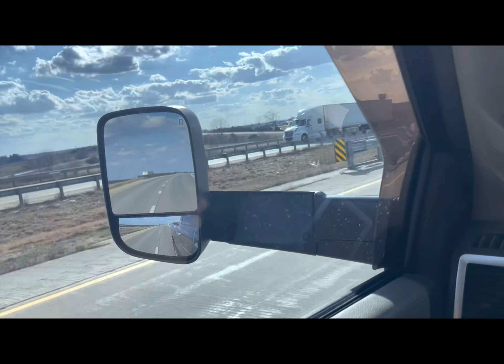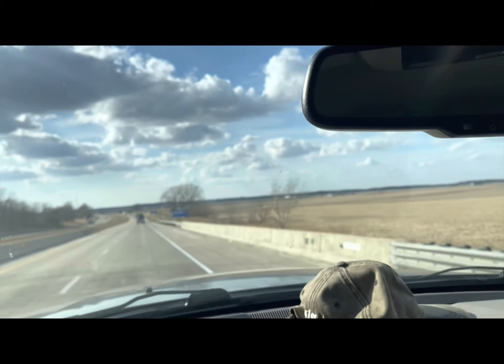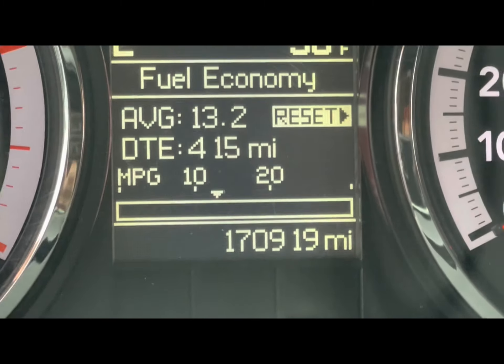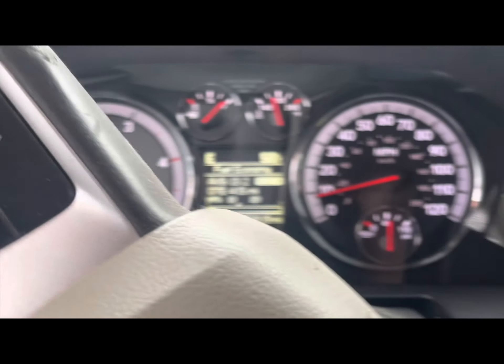Yeah boys, I got the tow mirrors up even though we ain't pulling no trailer. My theory is maybe we'll catch the wind and get better fuel mileage like a sail. Hey, Midwest Boots coming to you live — 13.2 city driving. That's about my average.